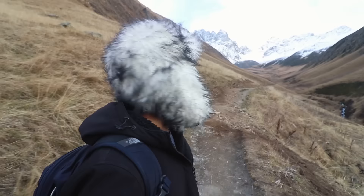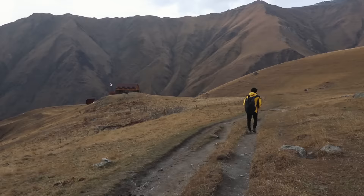Soaking in this gorgeous view and the mountains one last time, but now it's cold and time to go back home.